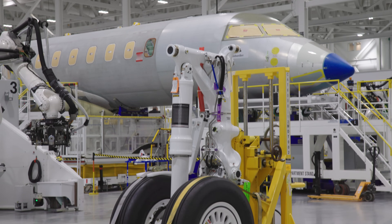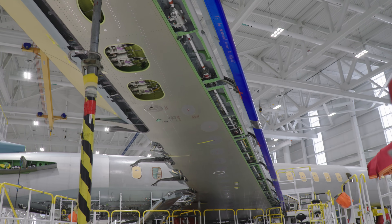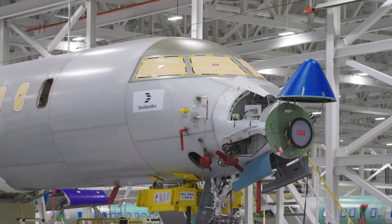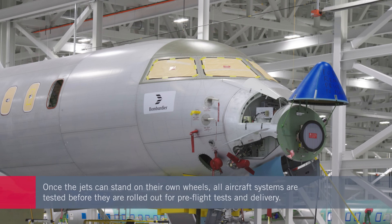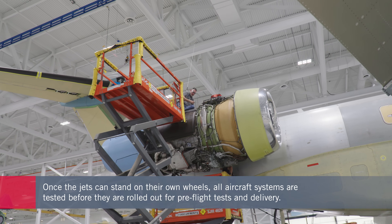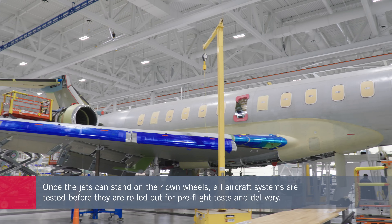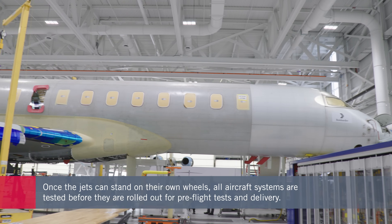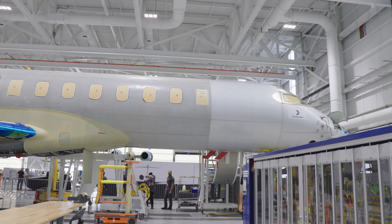Once the aircraft are what we term as weight on wheels, they become flexible, and we enter the test and integration phase. During that phase, we test all the major systems of the aircraft to ensure they're all working properly. At the end of that process, we do the aircraft closeout and inspection to ensure that the integrity and quality of the airplane are built in.